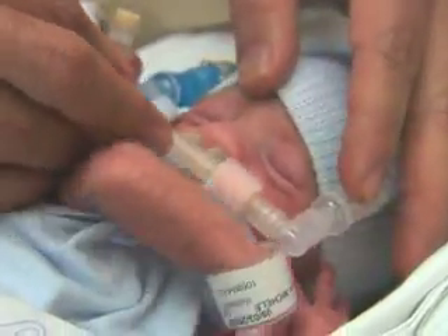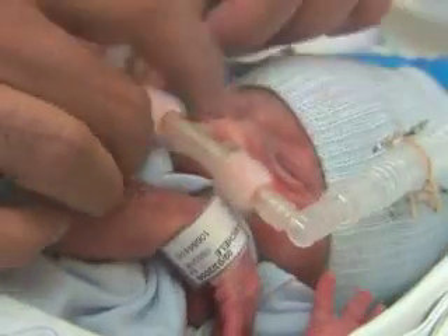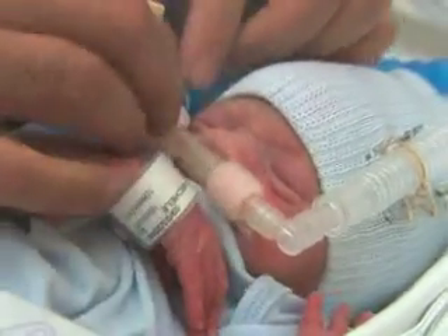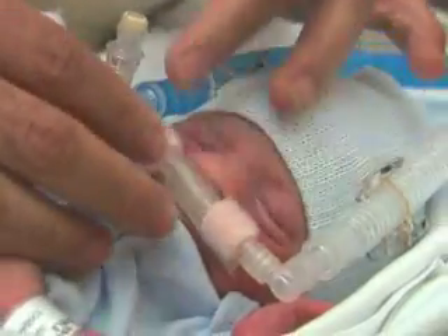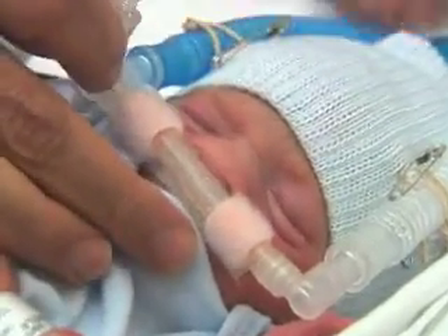The neonatal intensive care unit at Morgan Stanley Children's Hospital of New York Presbyterian is a proven leader in this non-invasive technique and has among the lowest incidence of chronic lung disease in the world. It's an expertise that one has to develop, and the expertise not only involves doctors, but also involves nurses and respiratory therapists. It's a team effort.